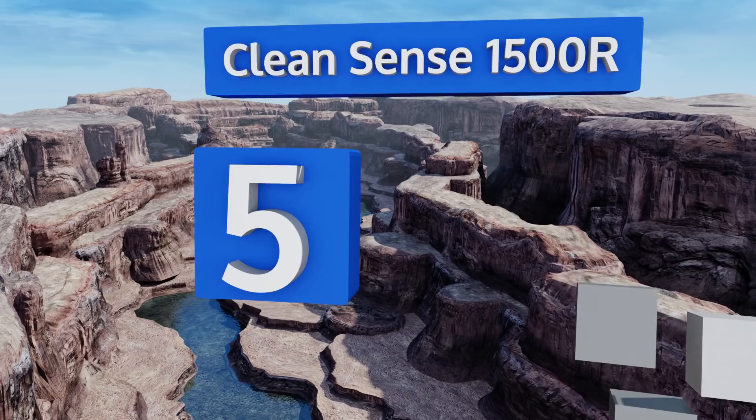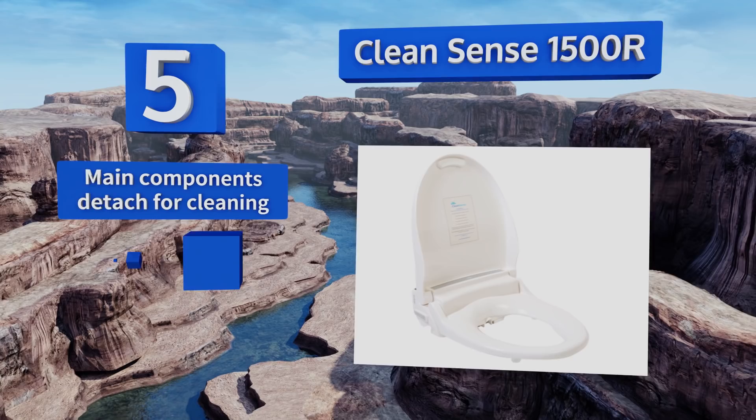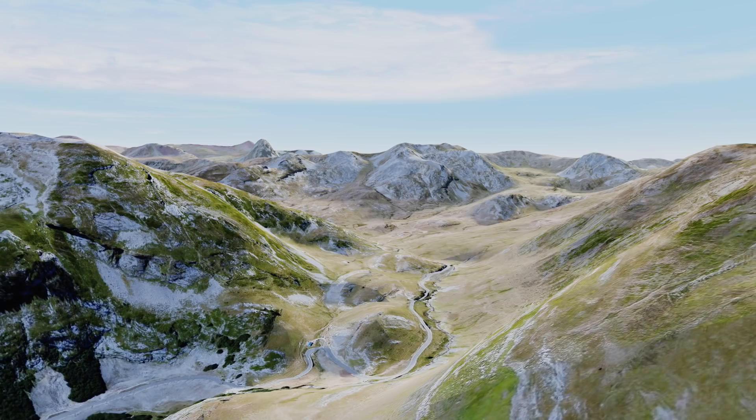Halfway up our list at number five, the Clean Sense 1500R is a good value option given its quality and the fact that it's packed with features like a wireless remote with an LCD screen and four customizable user presets. It also has a carbon filtered air deodorizer to keep your bathroom smelling like roses. The main components detach for cleaning, it provides hot water on demand, and comes with a whisper quiet pump motor.